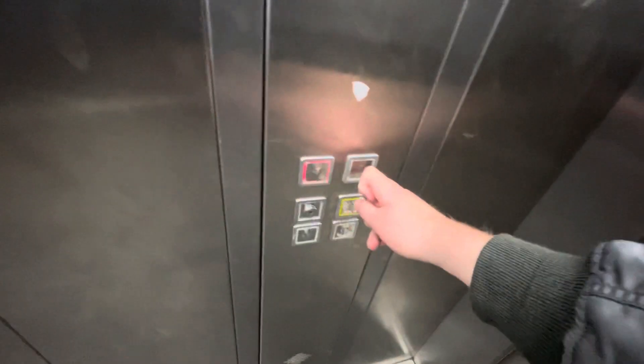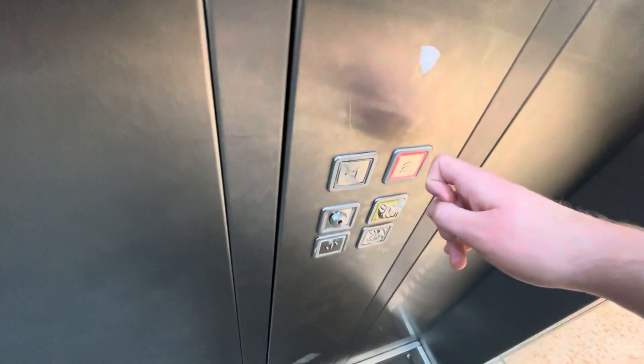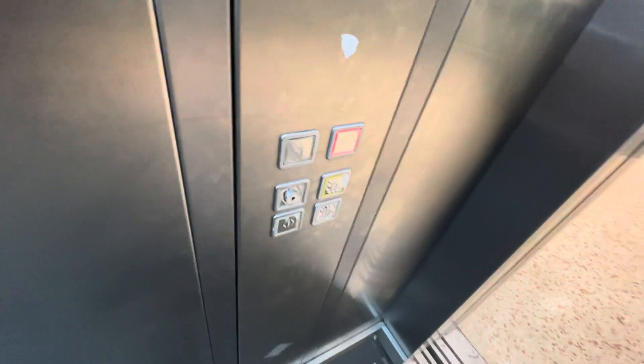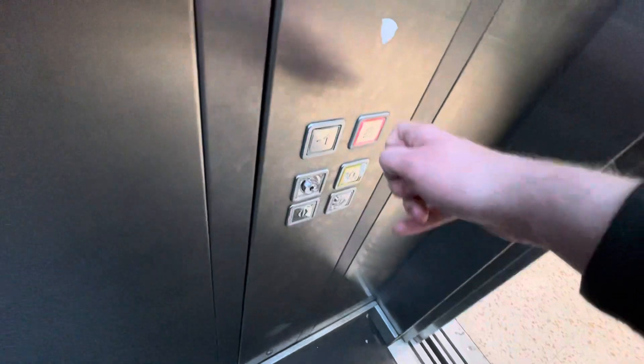Minus one. Go back to ground. Doors open. Basement one. Back to ground. It's got both the doors to close. Doors closed.